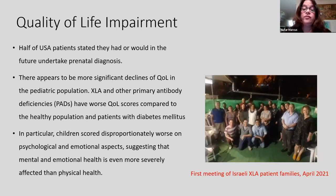All this affects the quality of life for XLA patients. Half of US patients with XLA stated they had or would in the future undertake prenatal diagnosis to ensure their children don't have this disease. The most significant decline in quality of life is in the pediatric population. XLA and other primary antibody deficiencies have worse quality-of-life scores compared to the healthy population, and even to patients who have diabetes mellitus. Children scored disproportionately worse in psychological and emotional aspects, suggesting mental and emotional health is even more severely affected than physical health. We are trying to help our patients, supporting them and having them support each other — here you can see the first meeting of our XLA families in Israel.